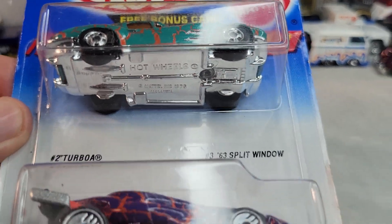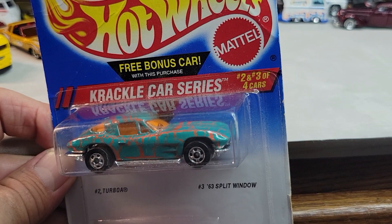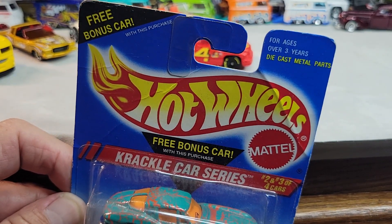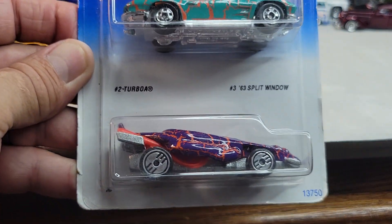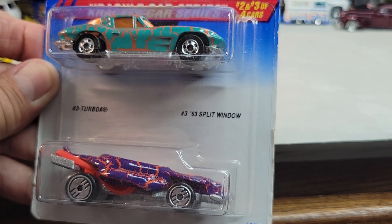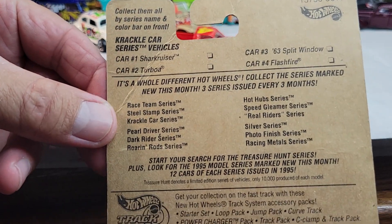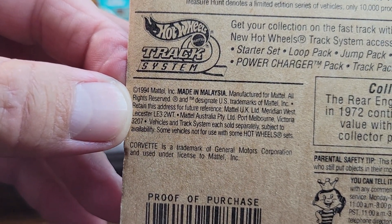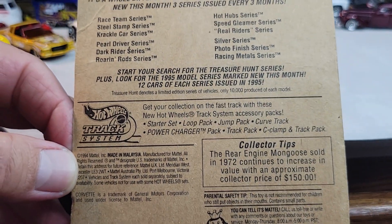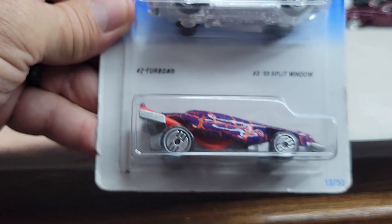Okay, up next I got this twin pack — and this is the Crackle Car series. This is two and three out of four. You get a bonus car in this one. Those are the crackle cars: Turboa and the '63 Split Window. Here's the back of the card — it's a 1994 card. I guess those are other cars in the set. Let's open it.